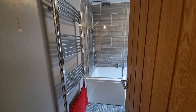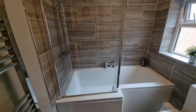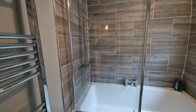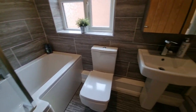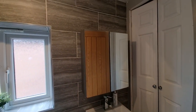The next room along is the bathroom: we've got a towel radiator, a p-shaped bath with a rainfall shower head over and a separate hand shower attachment, a shower screen, centrally mounted taps, a WC, wash basin, and there's also a built-in cupboard.